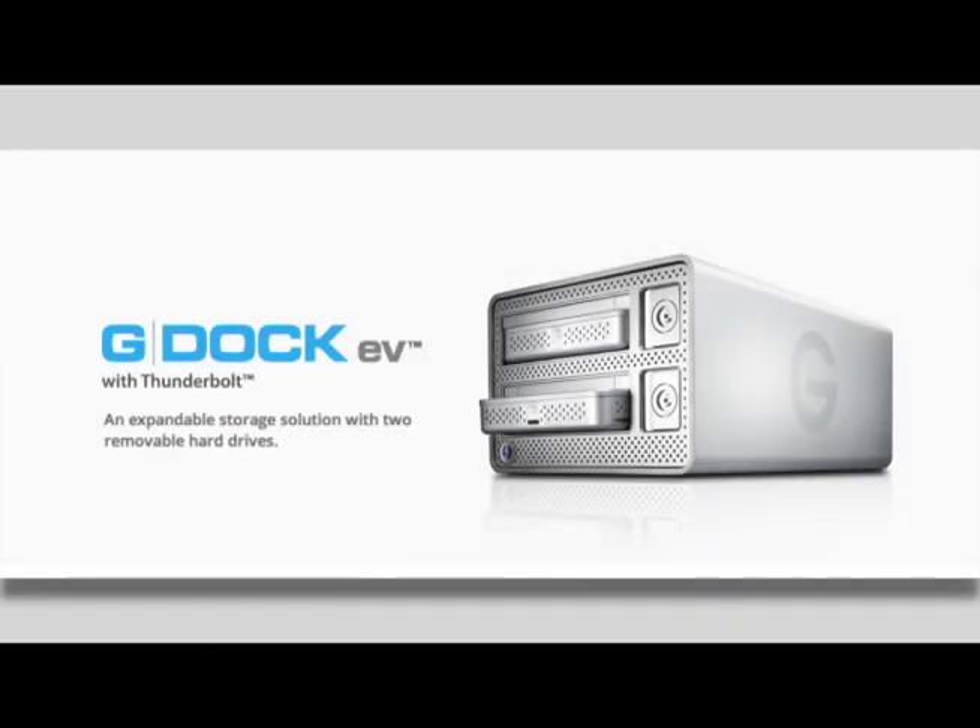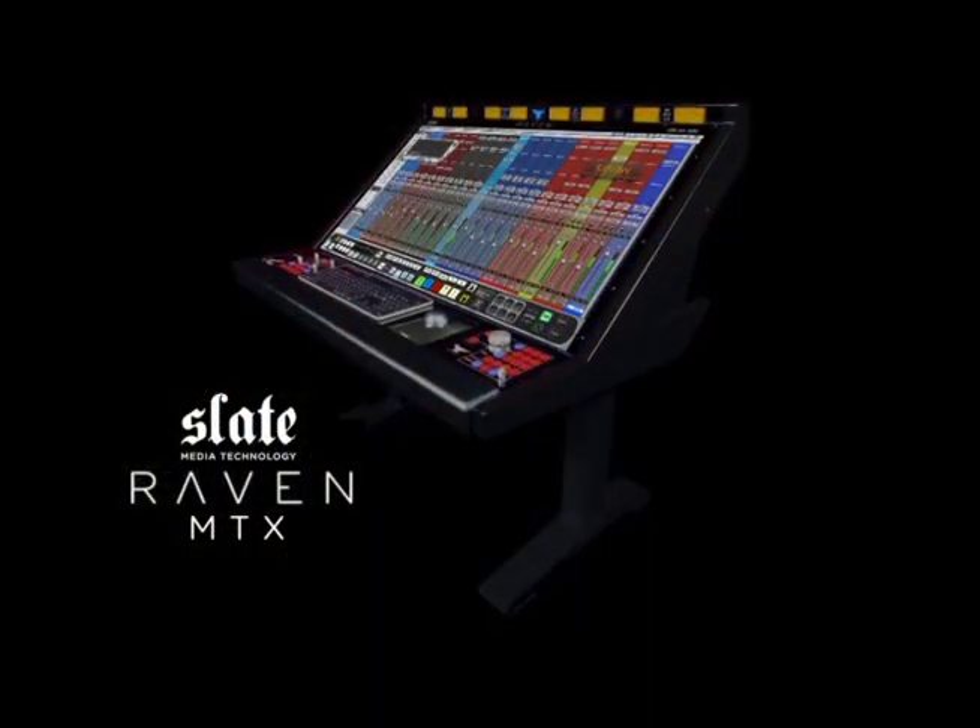When it really matters, you do everything you can to protect your investment. My latest venture, Slate Media Technology, has just released this new production console that is revolutionizing the audio industry. It's called the Raven.